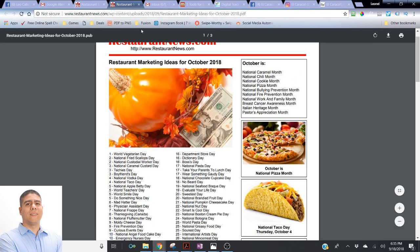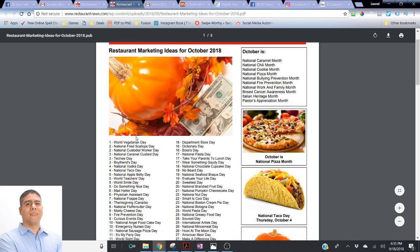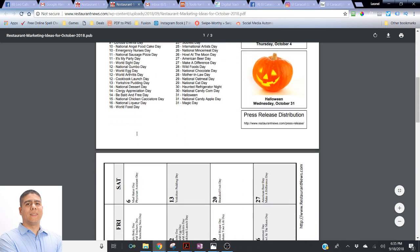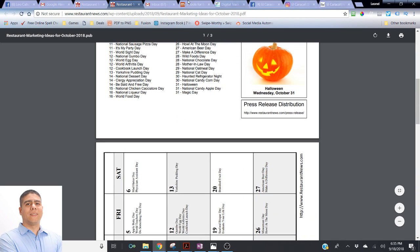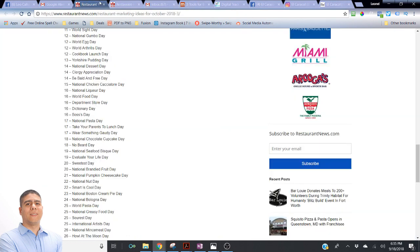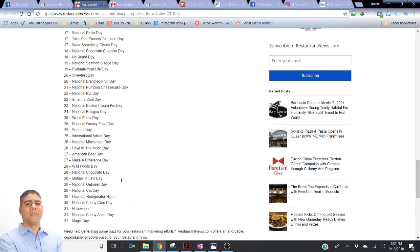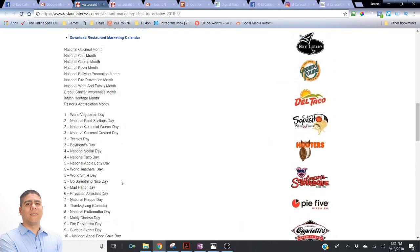If you want to get a copy of this restaurant marketing ideas calendar, I'm going to be putting a link where you can go, or you can just reach out to me — text me, call me, or send me a direct message on Facebook or Instagram, and I can send it to you. I'll also put a link on my website where you can download it.